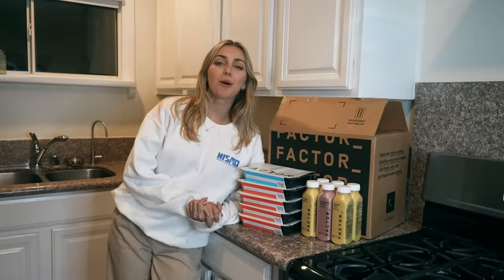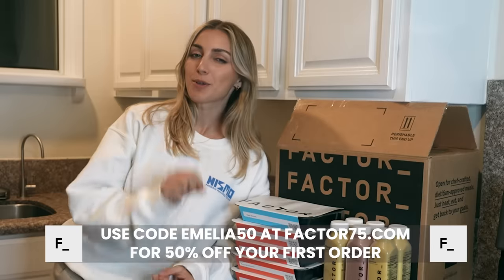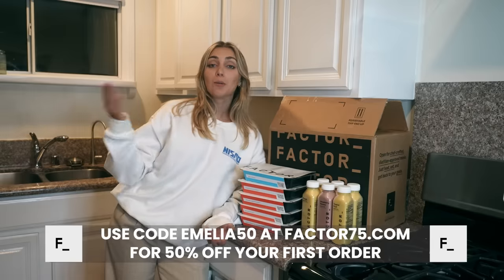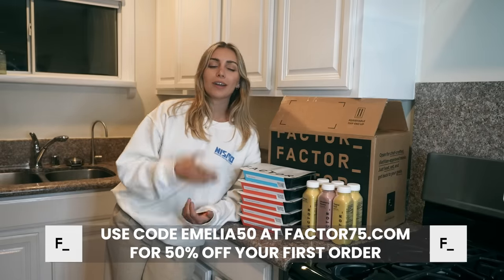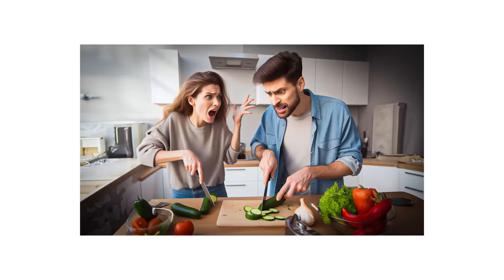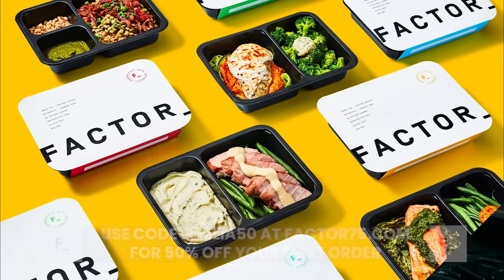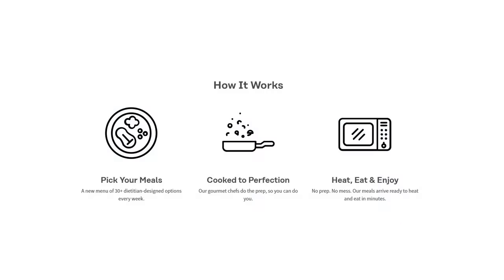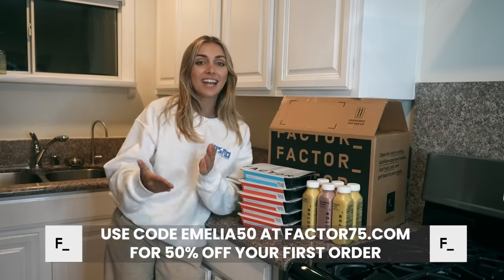I would love to take a moment to thank today's sponsor, Factor. Are you too busy with holiday plans to cook but you want to make sure you're eating well? With Factor, skip the extra trip to the grocery store and the chopping, prepping, and cleaning up too, while still getting the flavor and nutritional quality you need. Factor's fresh, never frozen meals are ready in just two minutes — all you have to do is heat and enjoy.